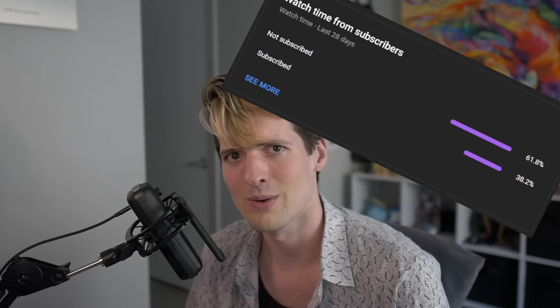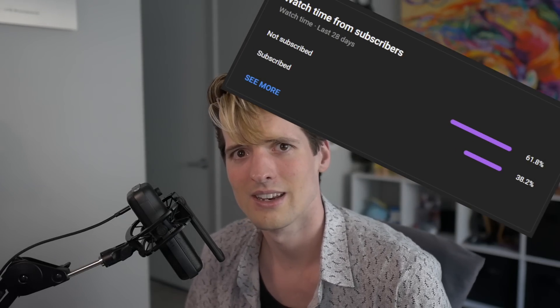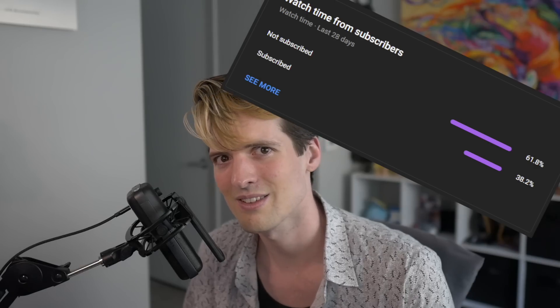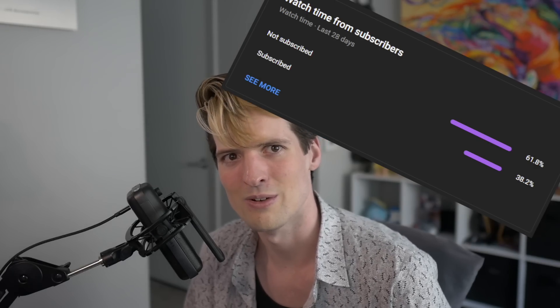Thank you so much for taking the time to watch this video. Over 60% of the viewers of this channel have not subscribed yet — you watch these videos as soon as they come out and you still haven't hit that subscribe button. Leave a comment if you have any questions — I do read every comment and I don't delete them. Subscribe, leave a comment, and thank you guys for stopping by.